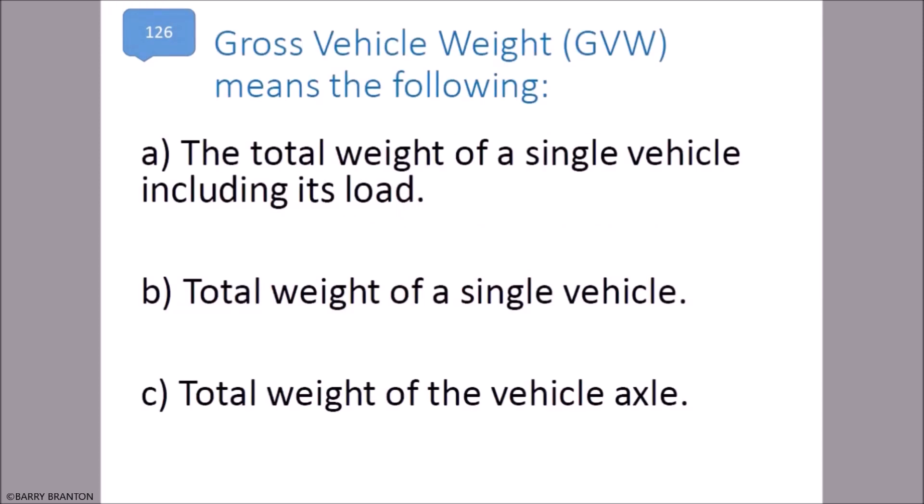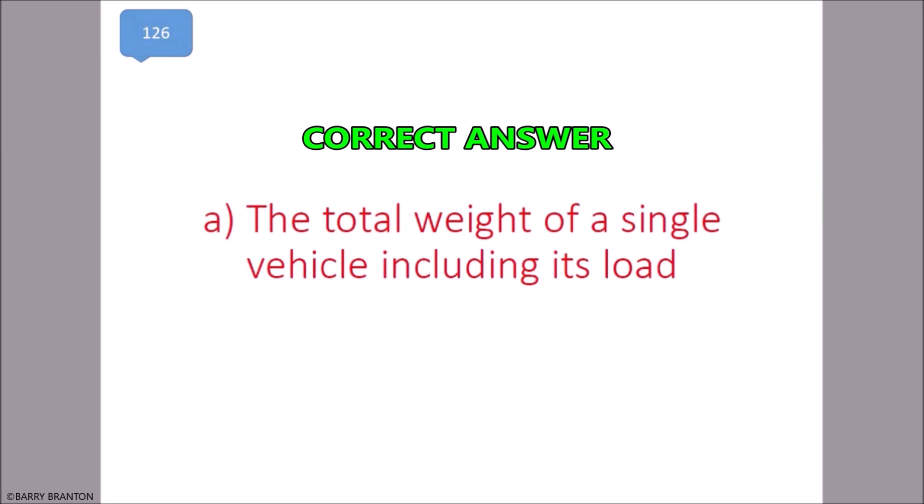Gross Vehicle Weight (GVW) means the total weight of a single vehicle including its load. That is correct.